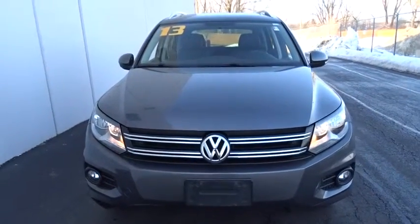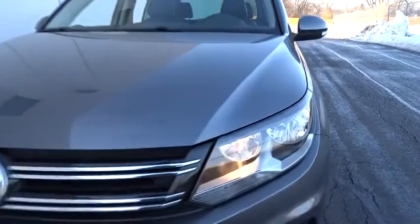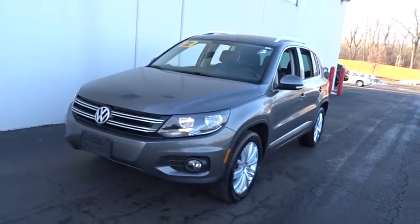The 2013 Volkswagen Tiguan. With the Volkswagen Tiguan, it's good to be turbo — turbo with class. This vehicle has less than 80,000 miles.